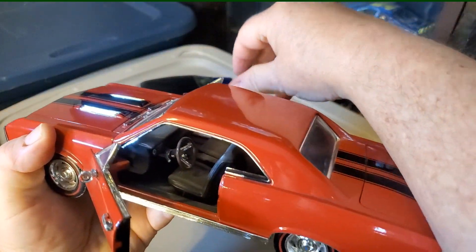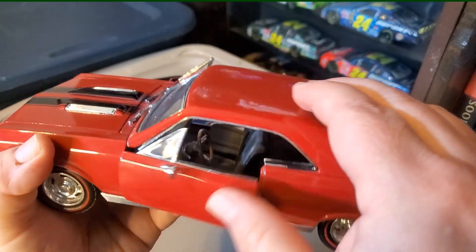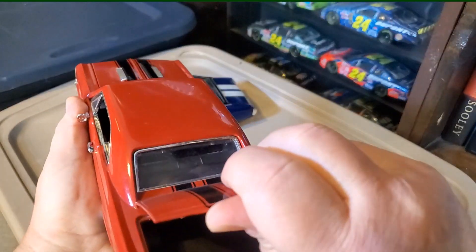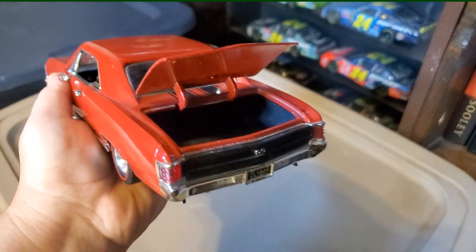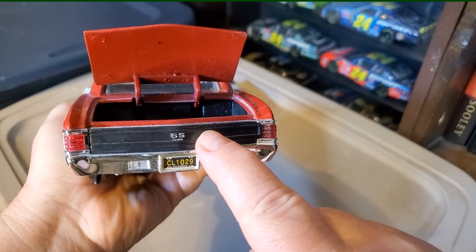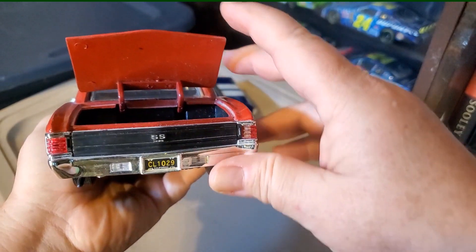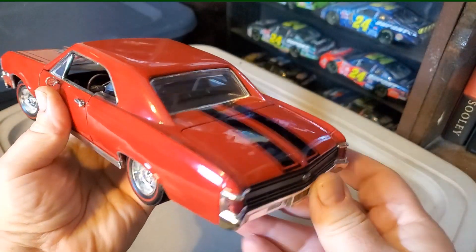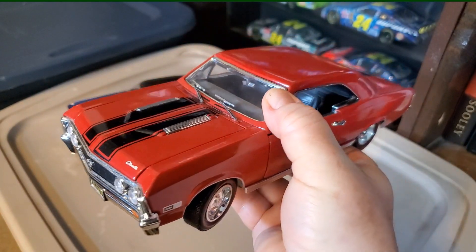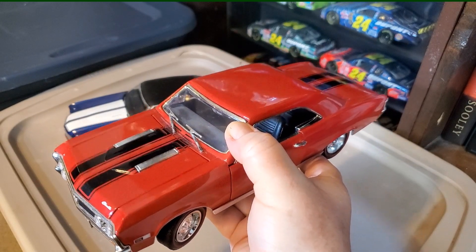It has opening doors with a detailed interior, and also an opening trunk. Red plastic inserts for the taillights with the blacked out SS panel in the back, and clear inserts in the bumper for the reverse lights. Very nicely detailed — one of my favorites. One day I hope they come out with a '67 El Camino in 1:18 scale, because I will certainly snatch that up.